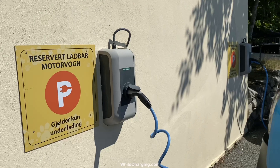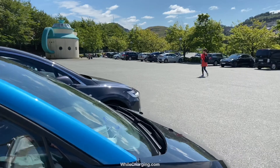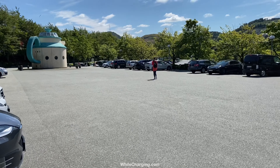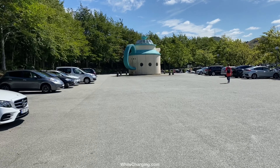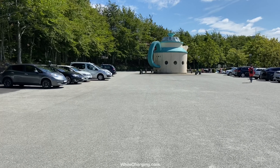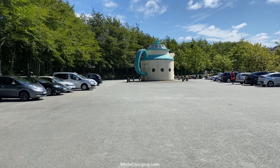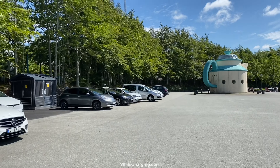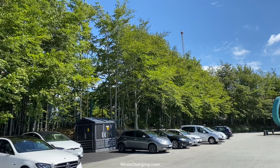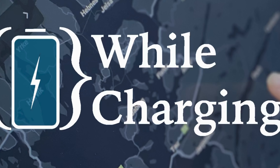This is absolutely free if you're going to visit the park. When you come into the car park, you need to drive around all the way to this teepee-looking building — I think this should be the main orientation point. While you're having fun in the amusement park, you can charge your car.